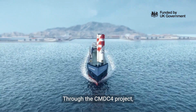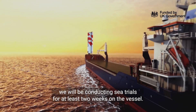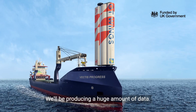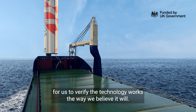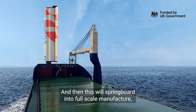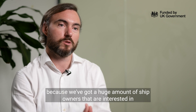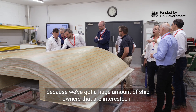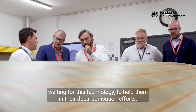Through the CMVC4 project we will be conducting sea trials for at least two weeks on the vessel. We'll be producing a huge amount of data. This data will be useful for us to verify the technology works the way we believe it will, and then this will springboard into full-scale manufacture because we've got a huge amount of ship owners that are interested and waiting for this technology to help them in their decarbonisation efforts.